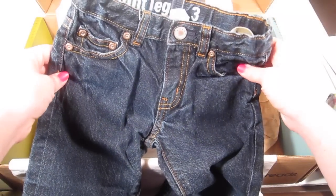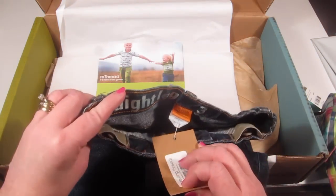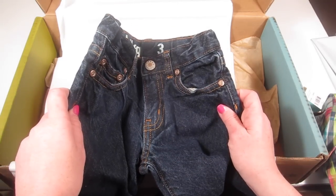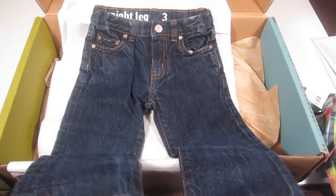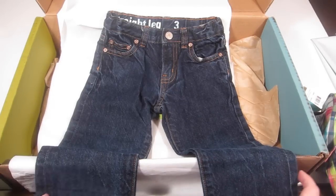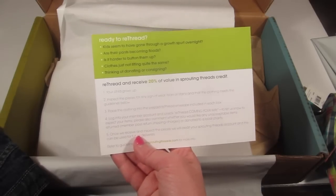The last item is a pair of straight leg jeans from Crew Cuts, retailing for $24. They're pretty cute, but similar to the long sleeve shirt, since we're heading into summer where we live I'm not sure if I'll keep these. We'll definitely try them on and see.